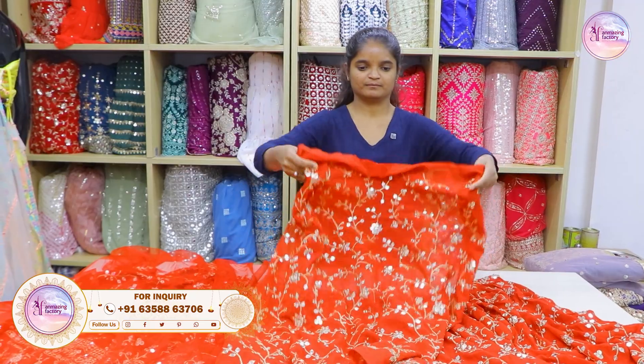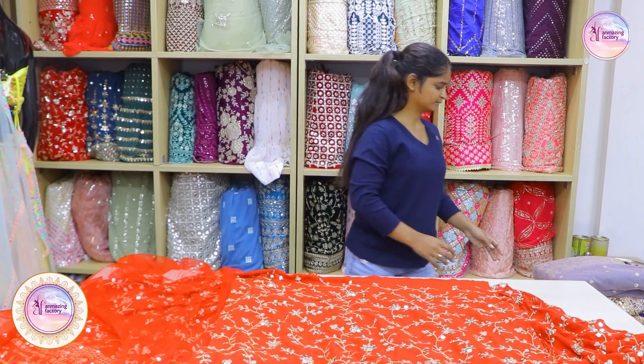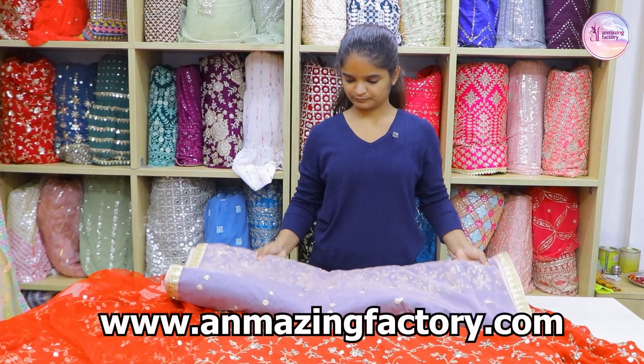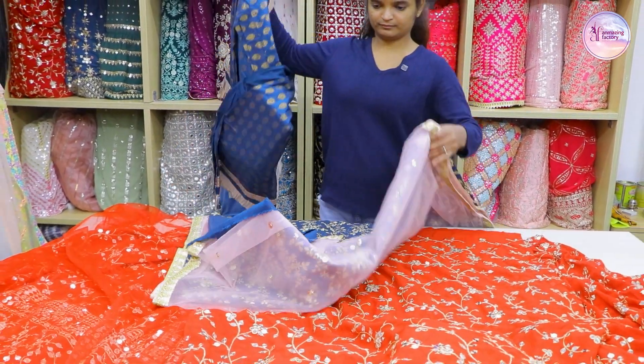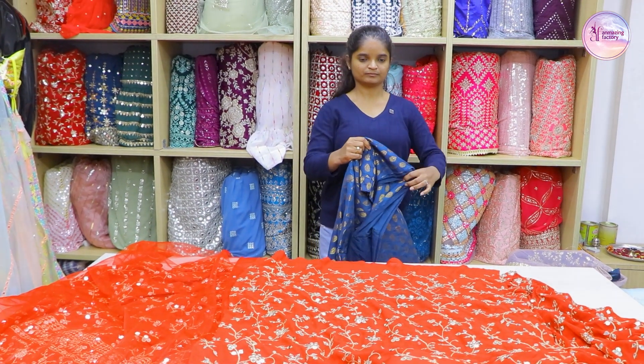We have to show you the collections. You can visit our website at www.unmeasingfactory.com to place your order booking. You can also visit our shop.